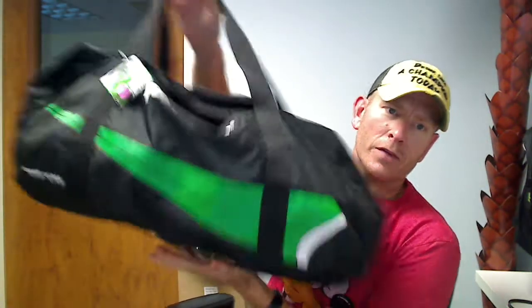Hey everybody, it's Chad here with Jammin' Butter and I'm going to give you the rundown on the Prince Locker Room and Duffle Bag.